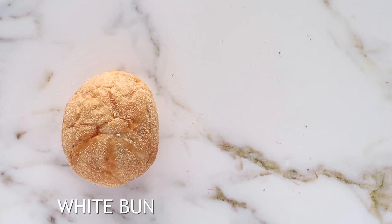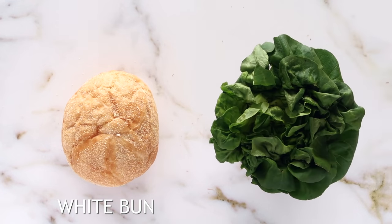Instead of using a white bun, opt for using lettuce to make buns and sandwiches. I do this all the time and you actually get so much flavor out of whatever is in the middle because you're just wrapping it in lettuce.